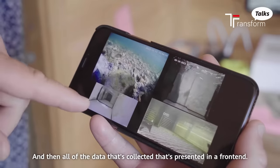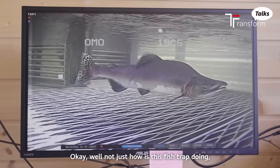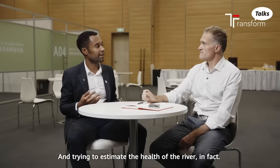All of the data that's collected is presented in the front end, and river managers are able to see not just how the fish trap is doing, but also how many fish have been seen — whether that's different from other years or from last week — and use that to estimate the overall health of the river.